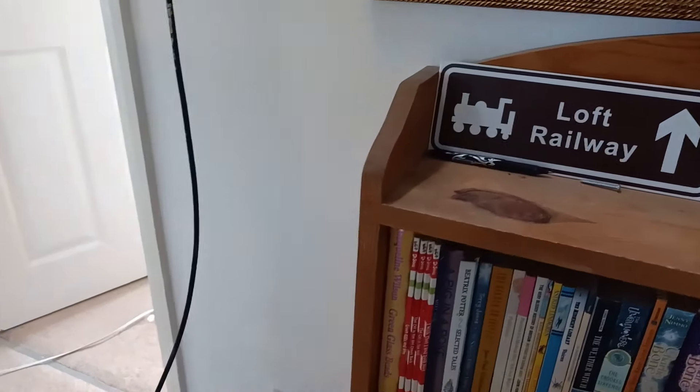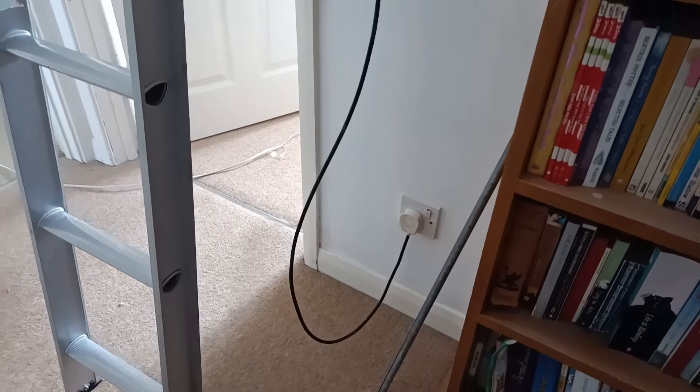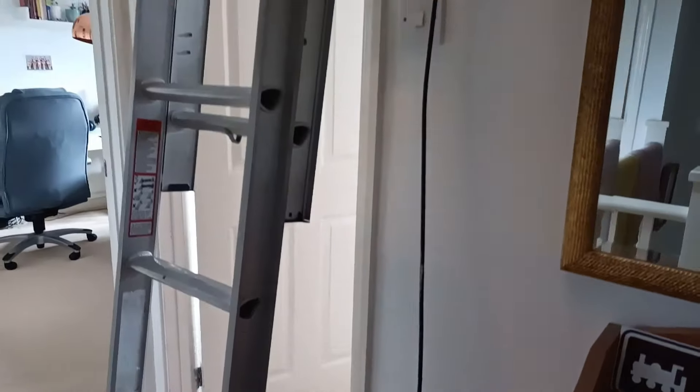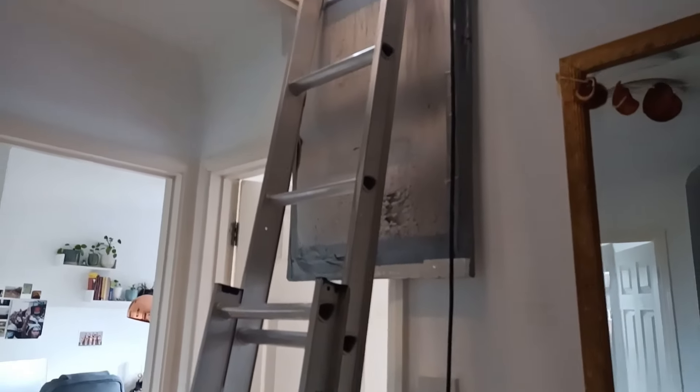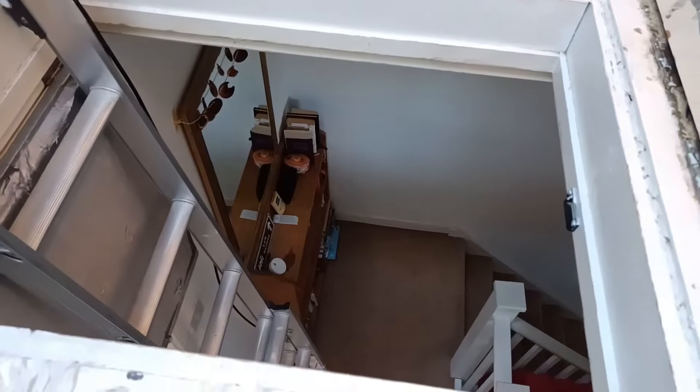Hello and welcome to my loft. This is where today's adventure begins. It's always up a metal ladder, and sadly my co-host Lucy the Cat died two weeks ago, so it will be much more lonely in the loft.